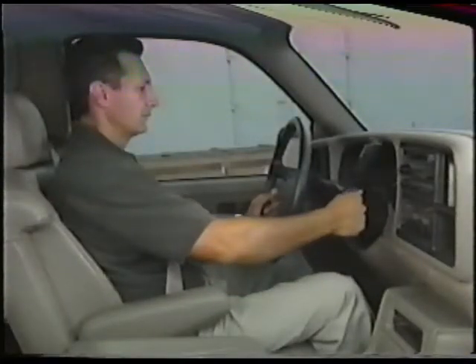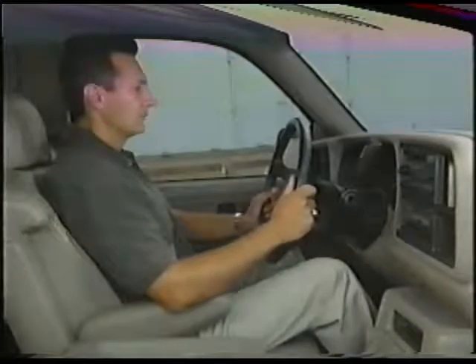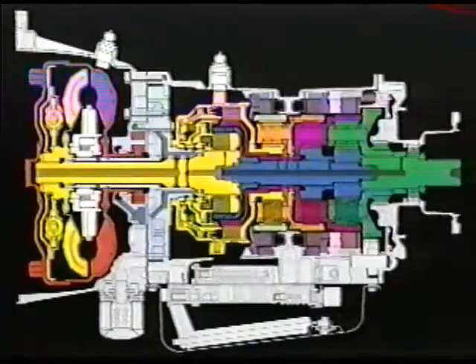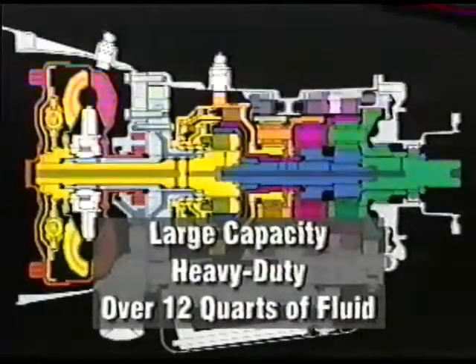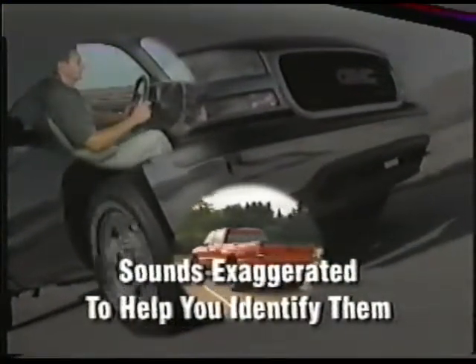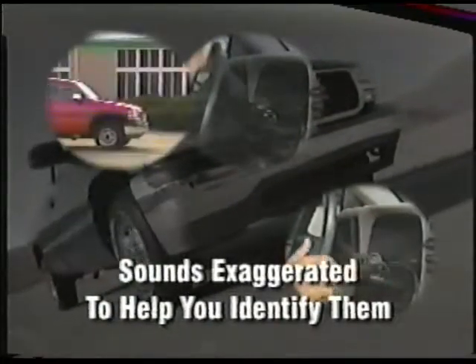For example, some people may notice a slight hum at idle. More apparent on gas engines, this hum is merely the sound of the internal oil pump doing its job. There are over 12 quarts of fluid to push around in there, so it's entirely possible the sound of that pump doing its job may get transferred outside the transmission. The sound effects you're hearing have been enhanced to help you identify them. In most cases, the actual sound is less apparent, especially in a vehicle with the windows closed, but under some circumstances they may be noticeable.